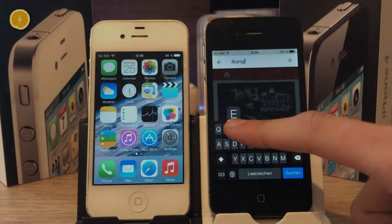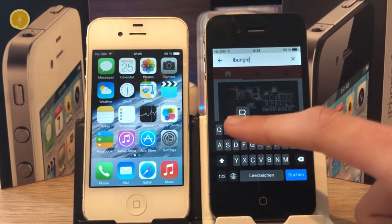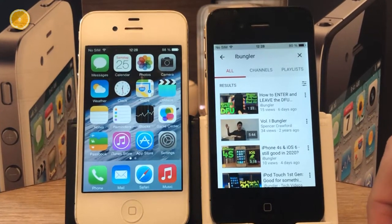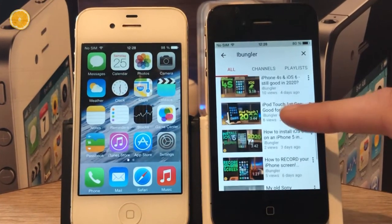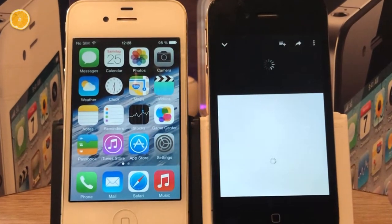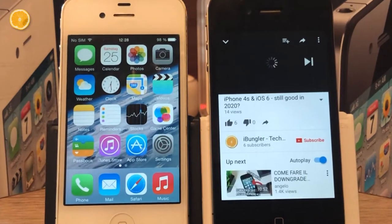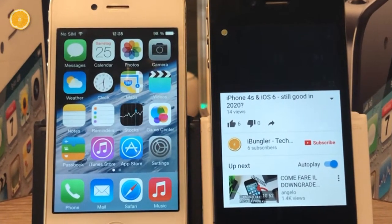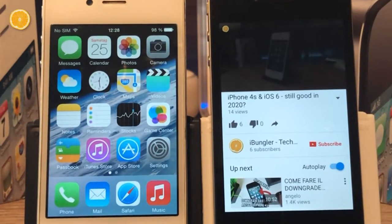With one exception — if you downloaded the app on a newer iPhone, or back then, you might be able to download an older version, like I did with YouTube. Now I can watch my favorite YouTube channel on this beautiful, gorgeous 3.5-inch display. Even if that was irony, I guarantee you this channel is enjoyable on every device and every display. You should really check out this iBungler channel.